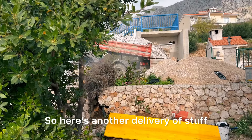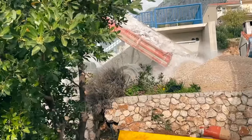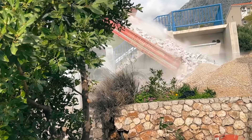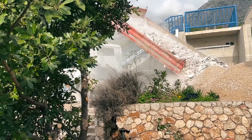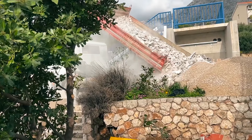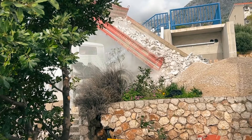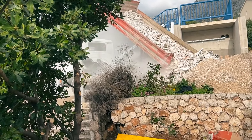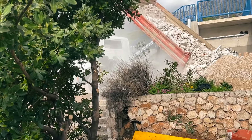Here's another delivery of stuff. Parking is really hard to do.